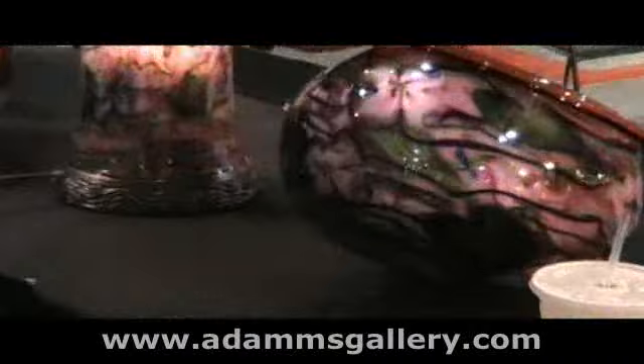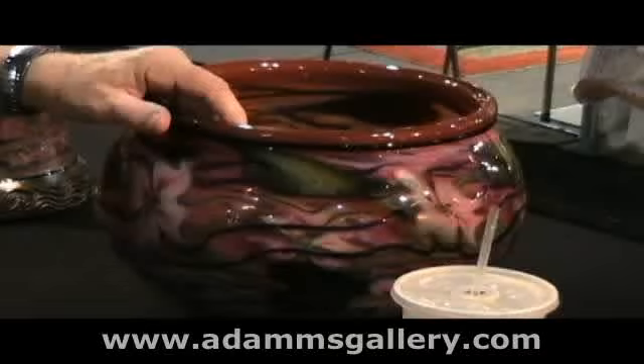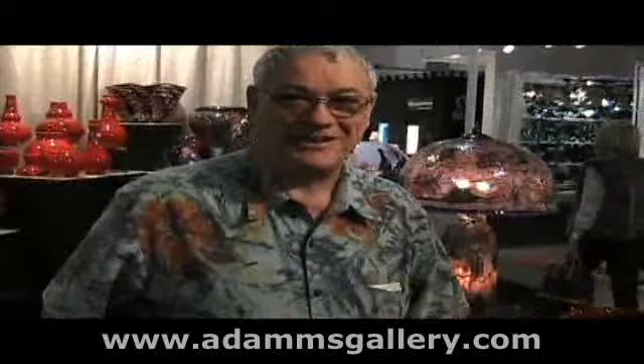This is a double — a piece that we made with a very extensive design. There are actually several layers of design in this piece. Thank you very much, Charles.